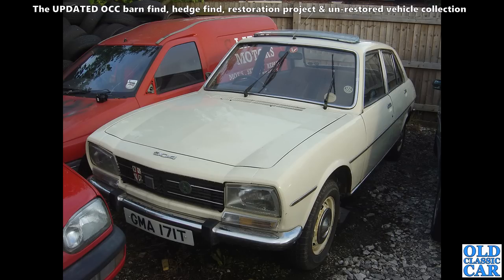Here a Peugeot 504, spotted outside a local-ish MOT garage a few years back. It had been so long since I'd last seen a Peugeot 504 that I had to go and take some photos of it before it disappeared.